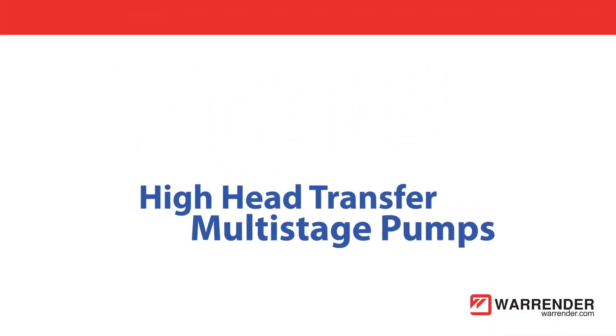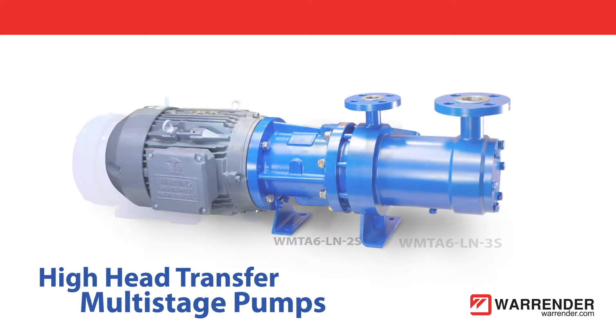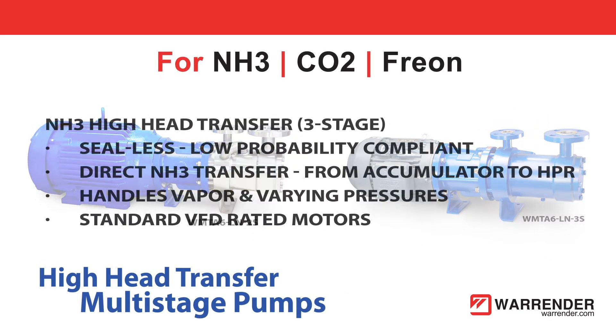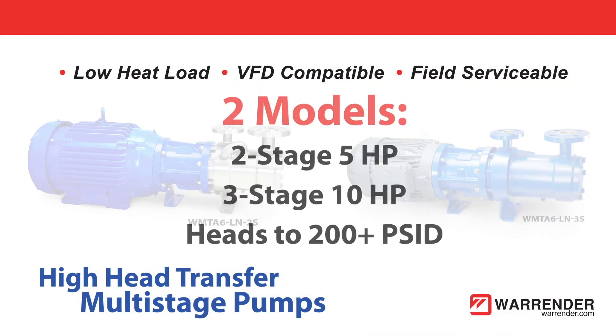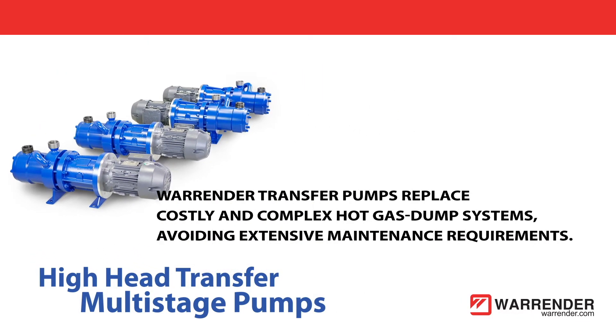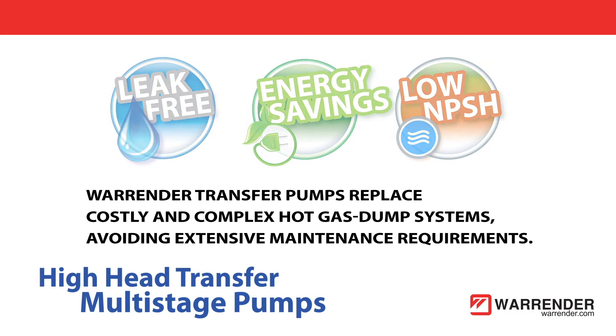Series WMTA 6LN pumps are designed for high head ammonia transfer systems, direct from CPR to the HPR. This sealless pump design can withstand entrained vapors without damage. The steep performance curve accommodates varying head pressures, and advanced VFD systems provide process control with integral monitoring for added protection.